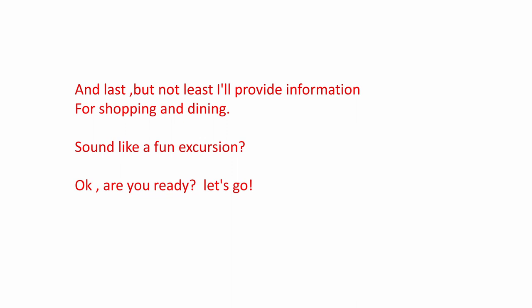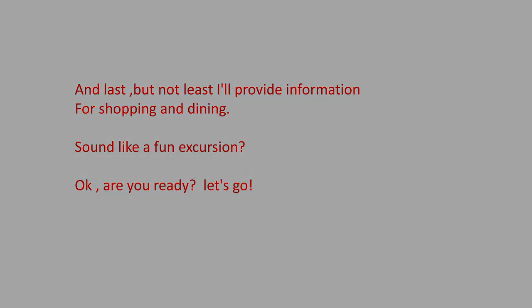Does this sound like a fun excursion? Are you ready? Let's go.